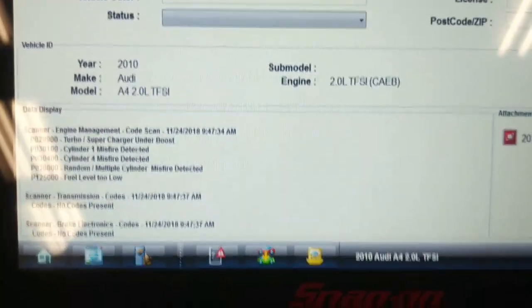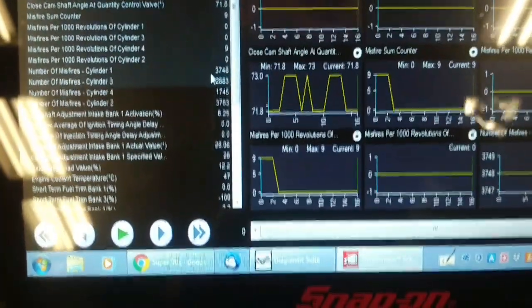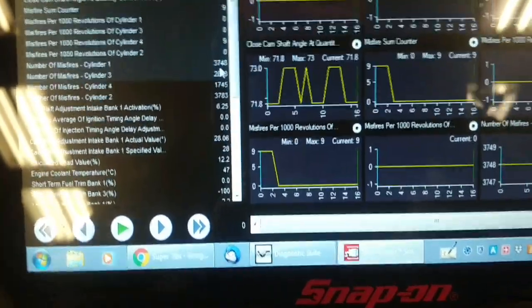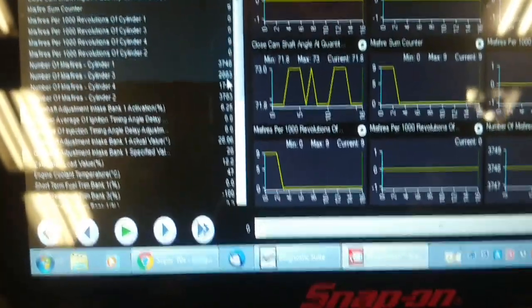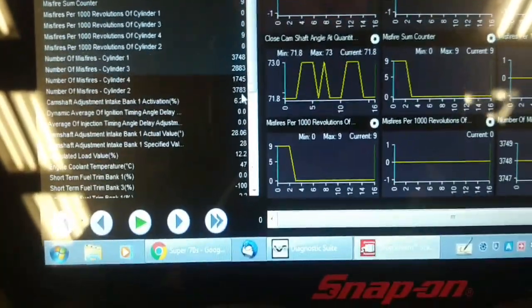This didn't give me freeze frame data — I'd probably have to ID it as a generic vehicle to see that. But there are misfires on cylinder one: 3,700; cylinder two: 2,883; cylinder three: 1,743; and cylinder four: 3,783.